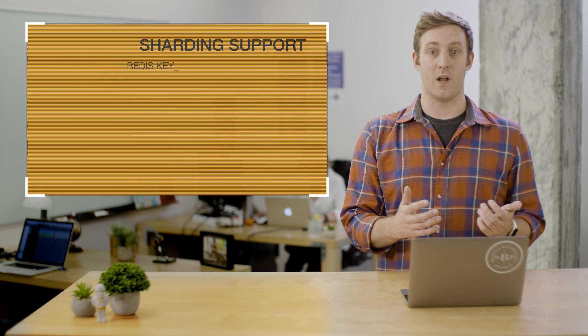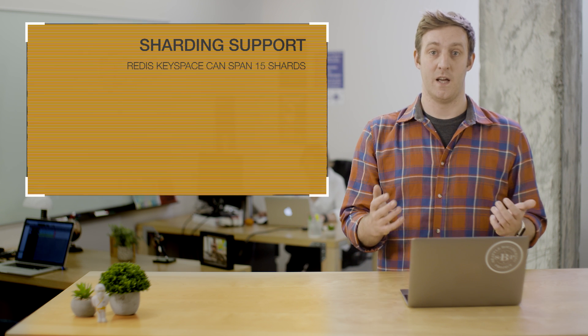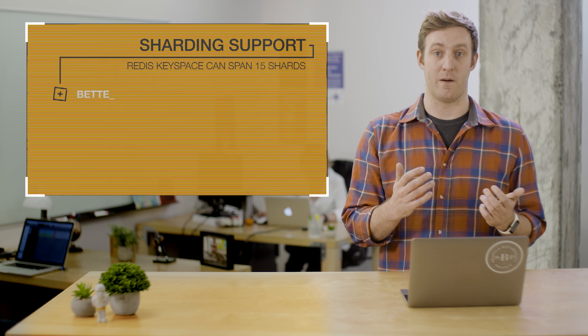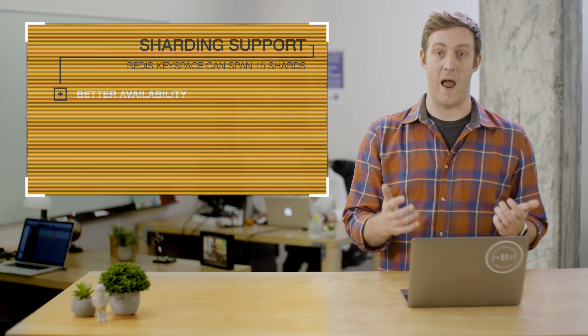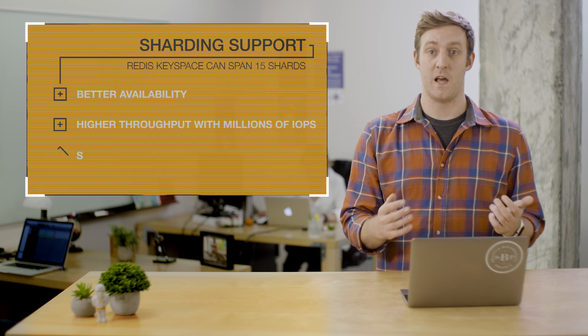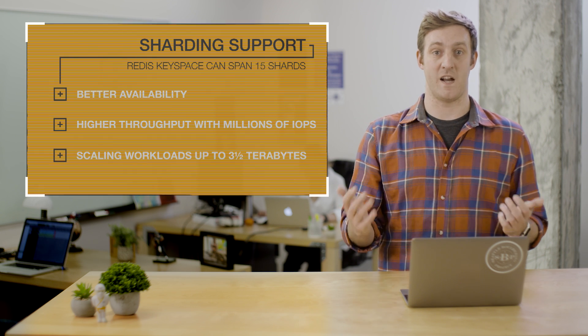We have two new announcements today. Firstly, we're adding sharding support with Redis cluster. You're no longer limited to a single Redis shard. Instead, your Redis key space can span across 15 shards, allowing better availability with up to 4x reduction in failover times, higher throughput with millions of IOPS, and scaling workloads up to three and a half terabytes in size.